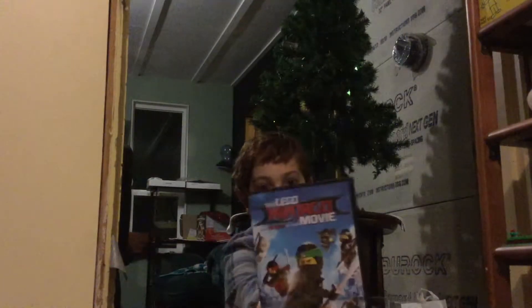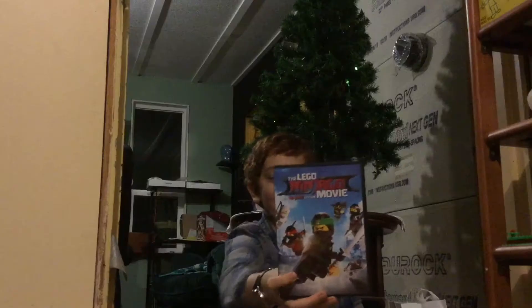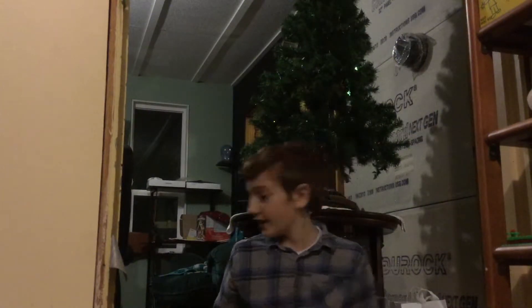I also got the Lego Ninjago movie. If I were a Lego Ninja, I would be the light blue ninja because light blue is my favorite color.